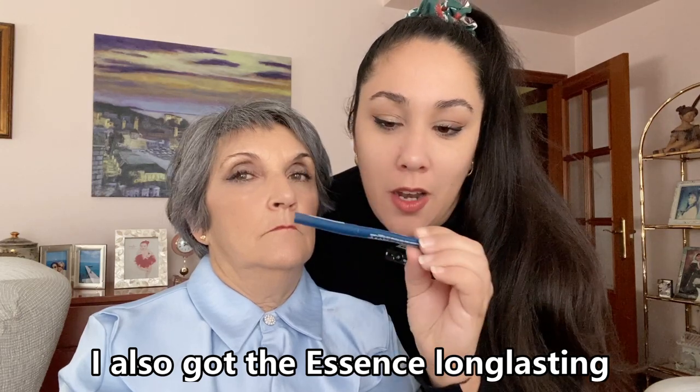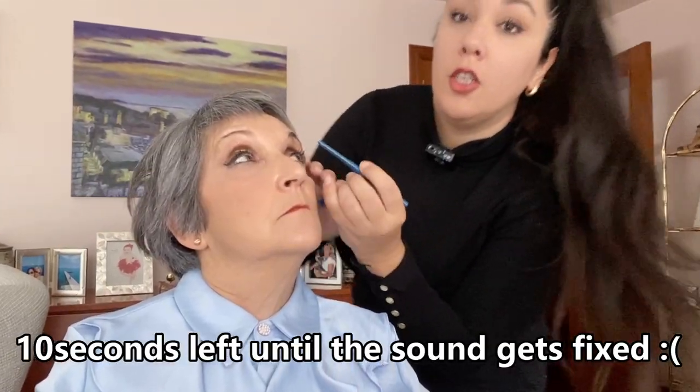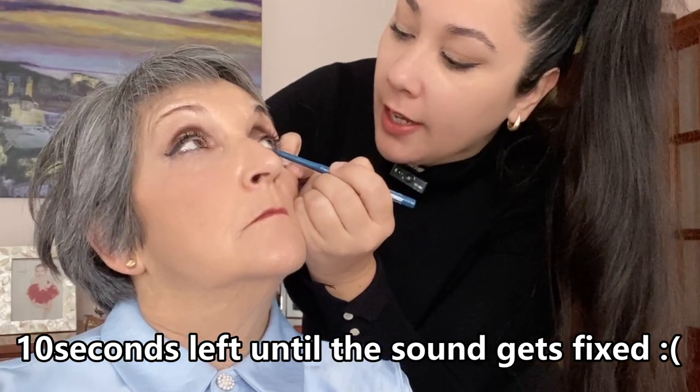The Essence long-lasting eye pencil in blue — I'm not sure if it's going to go with this look, but we're going to try it. Let's see. I'm going to put it just in the inner corner here.